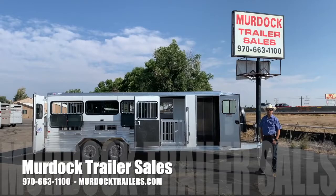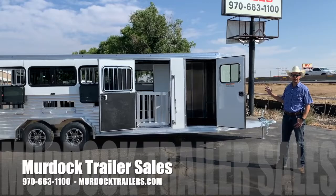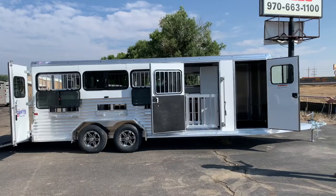Hello everyone, I'm Steve Burnett with Scott Murdoch Trailer Sold. I wanted to take a moment just to show you one of the new offerings we're carrying from Frontier Trailers. This is their 8-pin trailer, 7-foot wide, 20 feet long, extended goose neck.